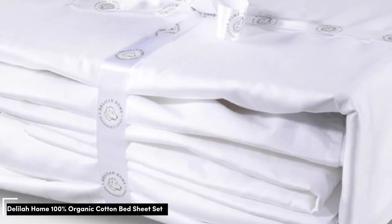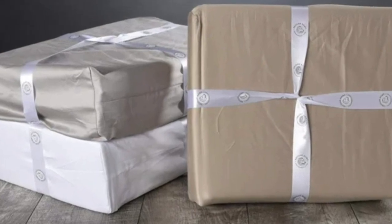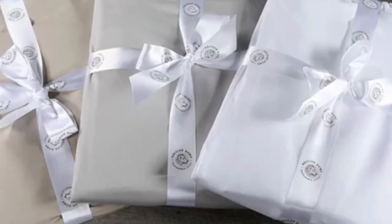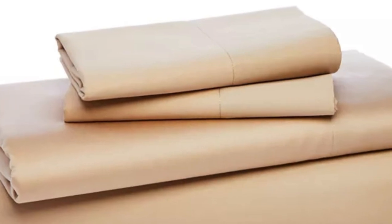Number 1. While you might expect true organic sheets to cost an arm and a leg, this top performing set is GTA certified and costs less than $200. In our tests, these sheets stood out among other organic styles.